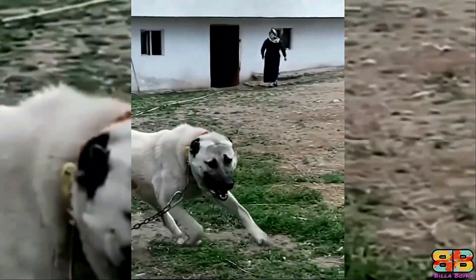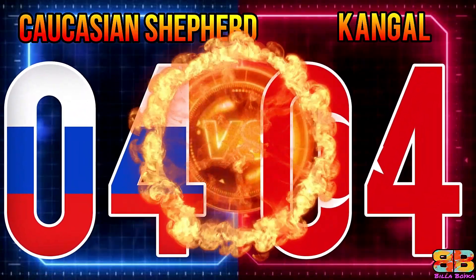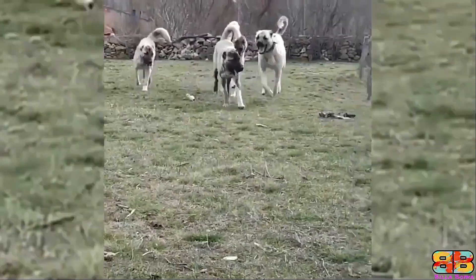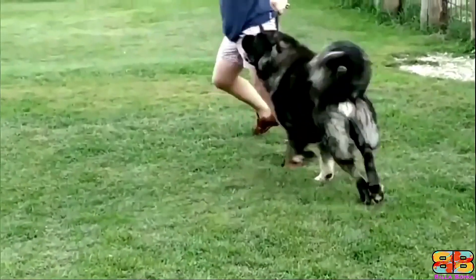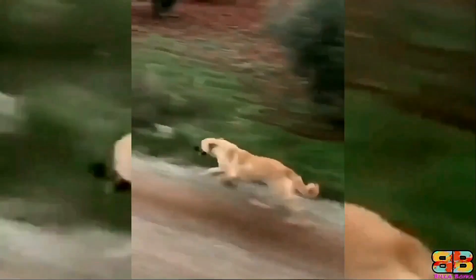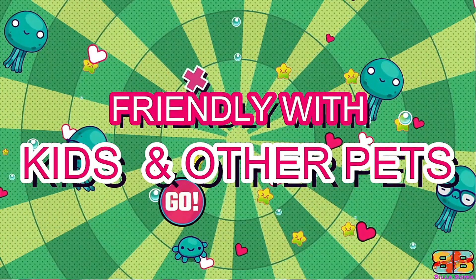Lifespan: The average life expectancy of a Caucasian Shepherd is between 10 to 12 years, and that of a Kangal is between 12 to 15 years. One point to Kangal — Caucasian Shepherd 4, Kangal 4. Exercise and Energy Levels: The Caucasian Shepherd is a lower-energy dog compared to the Turkish Kangal; however, they do need the right amount of daily exercise and mental stimulation to be truly well-rounded dogs. One point to Kangal — Caucasian Shepherd 4, Kangal 5.